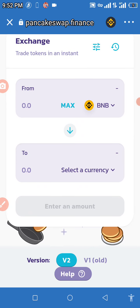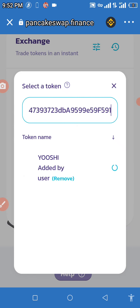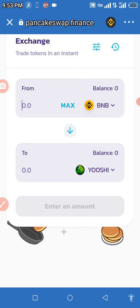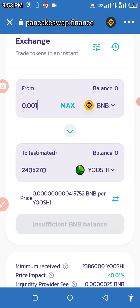Click on Swap, then select currency. Paste your contract address again in the search field and the Yoshi token will pop up immediately. Click on it and wait for it to load. Once the sound confirms selection, you can now purchase it. Enter the amount of BNB you want to spend — I'm entering 0.001 BNB.